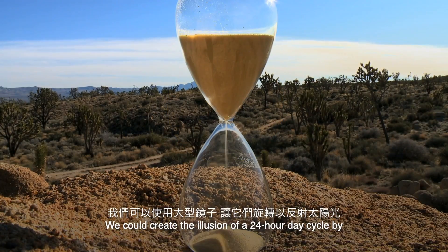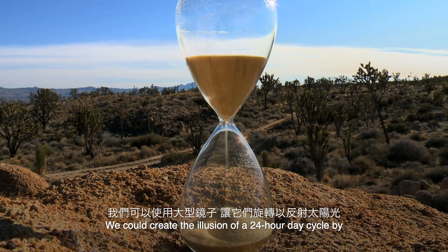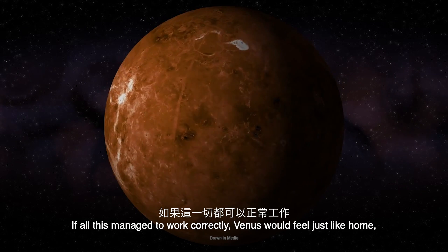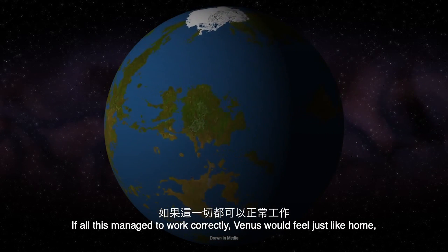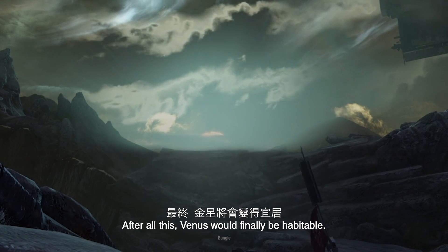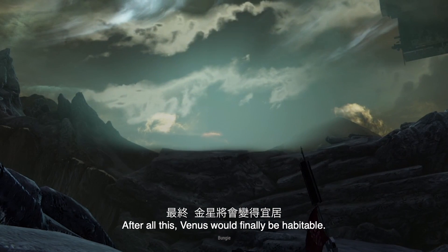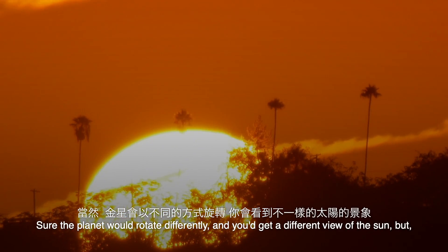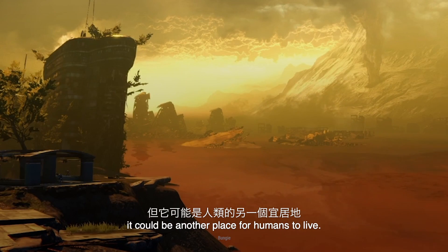We could create the illusion of a 24-hour day cycle by using massive mirrors and having them rotate to reflect the Sun. If this managed to work correctly, Venus would feel just like home, with maybe a touch less gravity. After all this, Venus would finally be habitable. Sure, the planet would rotate differently and you'd get a different view of the Sun, but it could be another place for humans to live.